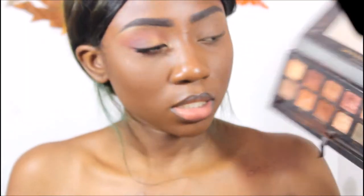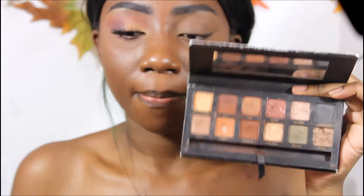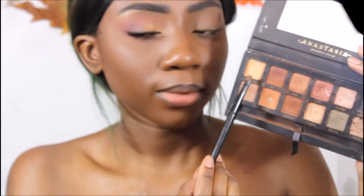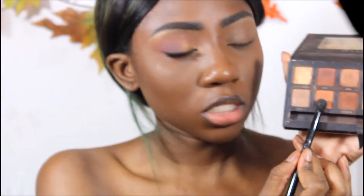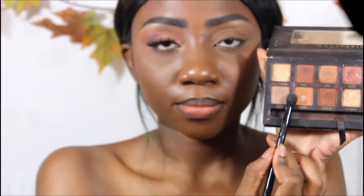For this look, first I'm going to start with my Master Mario palette. I'm gonna use the color Hollywood and use that to do my brow bone. Next I'm going to go in with the shade Isabella and put that directly in my crease.